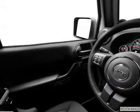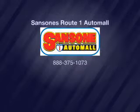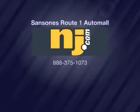Our website offers more information on all of our vehicles. Let's go!